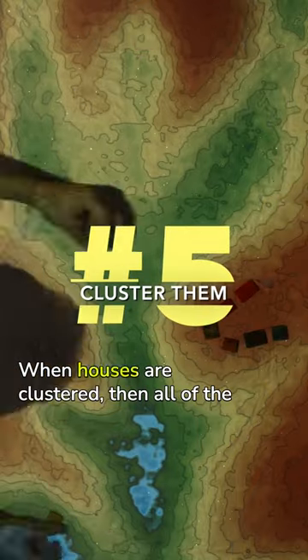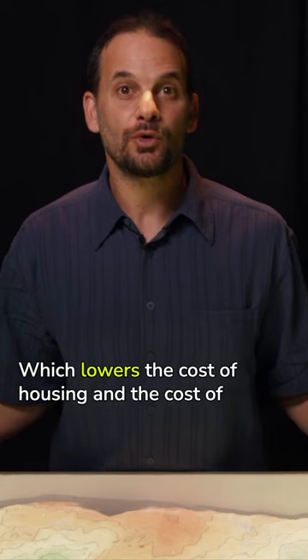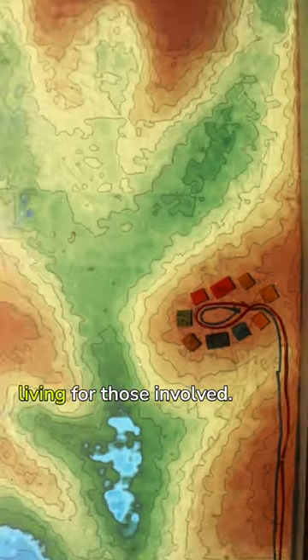Cluster them. When houses are clustered, all of the infrastructure is lessened, which lowers the cost of housing and the cost of living for those involved.